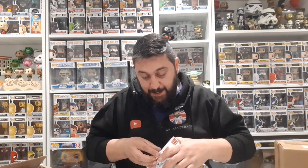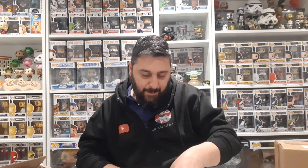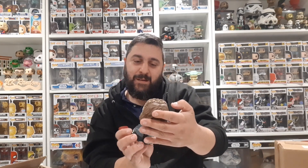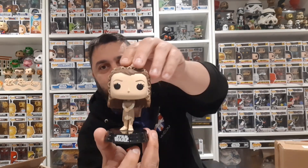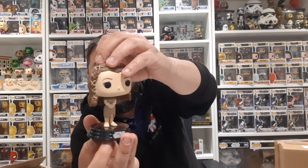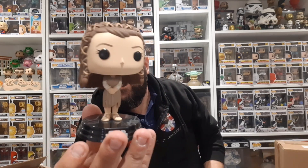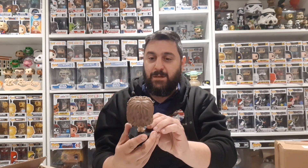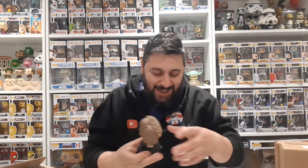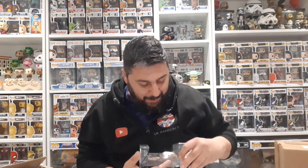Let's see if I can open it without damaging it. Oh there we go - I'm pretty sure I don't have this one. So much detail, even on the hair - that looks really nice, a very very nice pop. Another Princess Leia for my collection! There are a few Princess Leia pops I do want but some of them are a bit pricey.